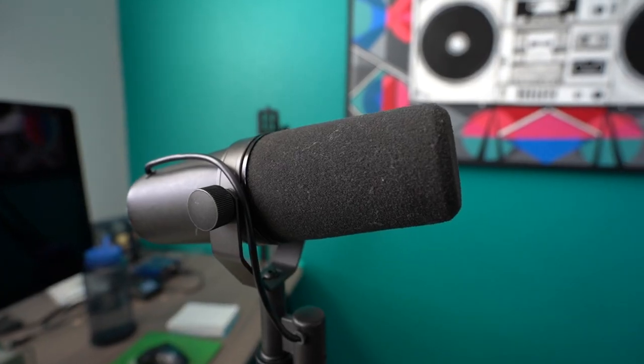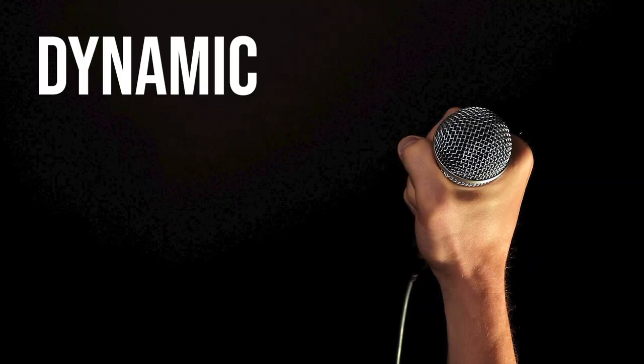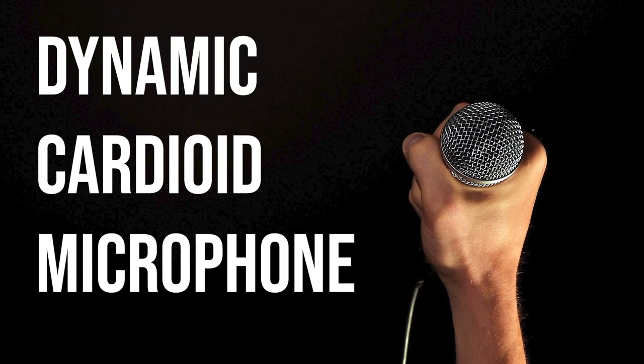The specific microphone I'm using right now is the Shure SM7B — I'll have a link to it in the description. This is representative of a type of microphone that a lot of people may have, which is the dynamic cardioid microphone. That's what you see a lot of singers on stage with.